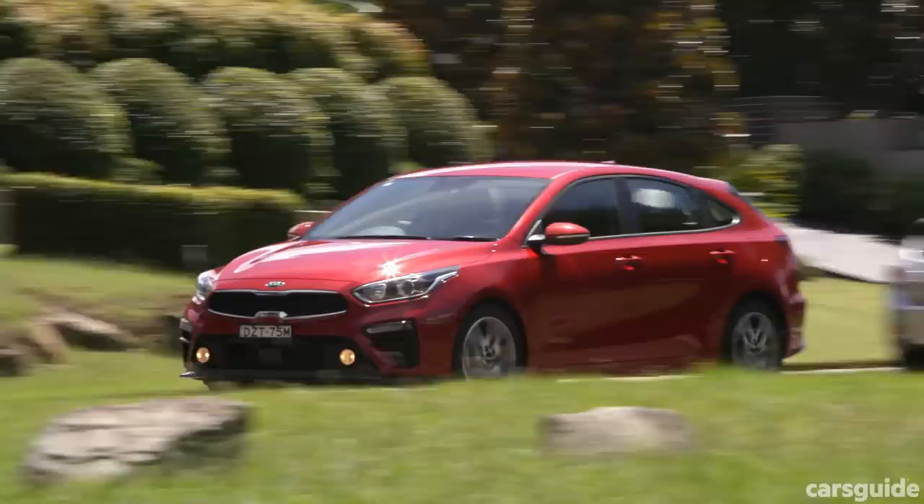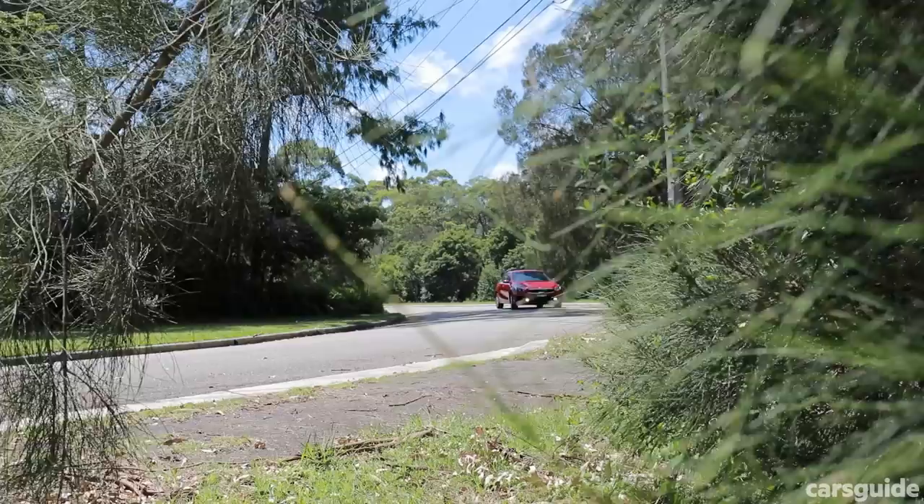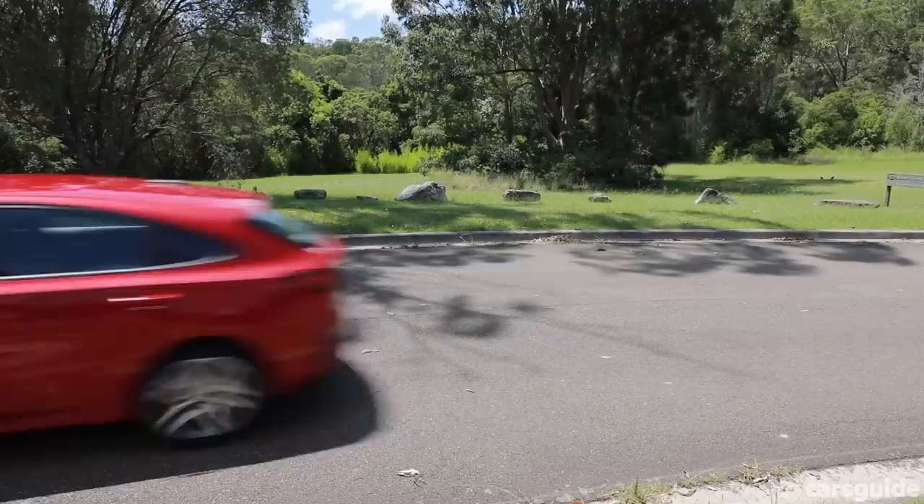Fuel consumption is a claimed 7.4 litres per 100 kilometres, which is actually getting on the high end for this category — it's more than a Ford Focus or a Toyota Corolla. Safety in the Cerato Sport is good. You'll get airbags for the driver and front passenger plus side curtain airbags extending to the back row. Auto emergency braking comes as standard, but to get that with pedestrian and cyclist detection you'll need to upgrade or buy the $1,500 safety pack. That pack also includes blind spot monitoring, lane departure alerts, and rear cross traffic alerts. It comes with two ISOFIX points for kids' car seats and three top-tether points.